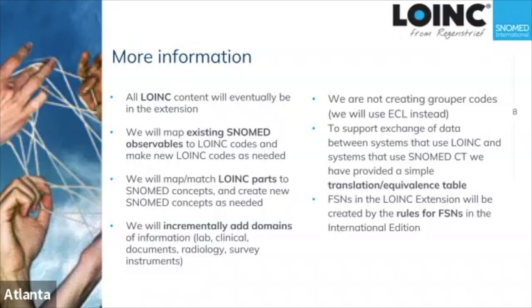The fully specified names for LOINC concepts in the SNOMED extension conform to the rules for the international edition fully specified names, so that as appropriate or as needed, LOINC codes could be promoted into the international edition without any big modification or change in the fully specified names.